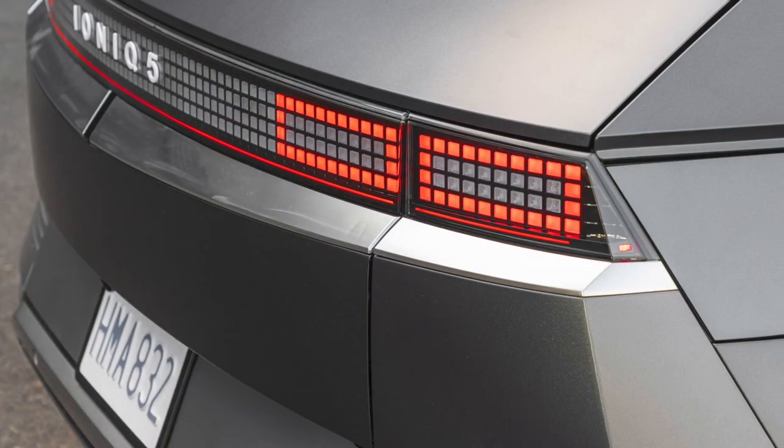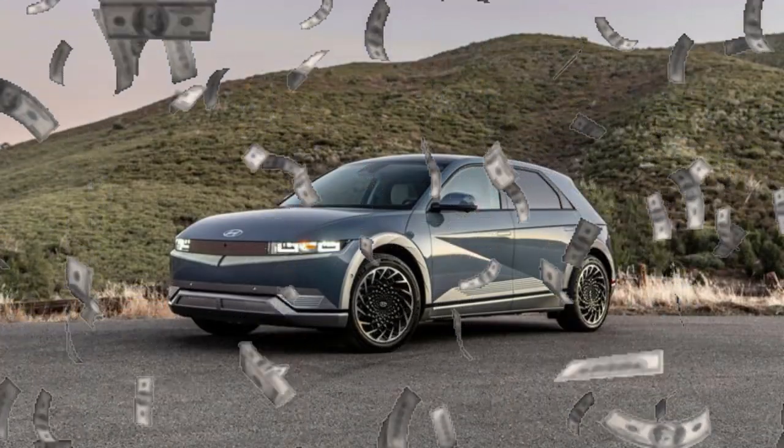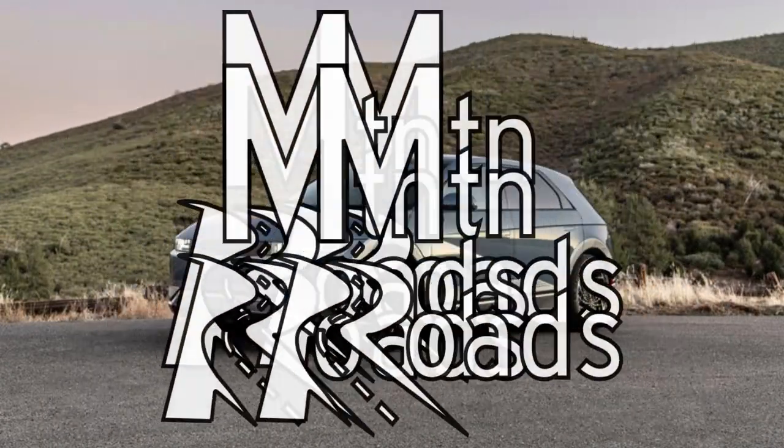Hyundai's pixelated SUV, the IONIQ 5, is finally hitting the streets. So what do you get for the money? Let's get into it on mountain roads.